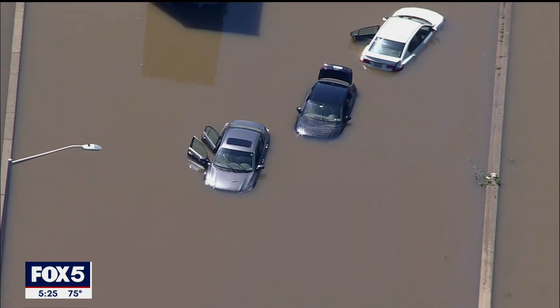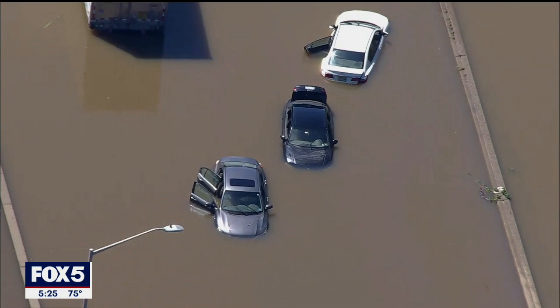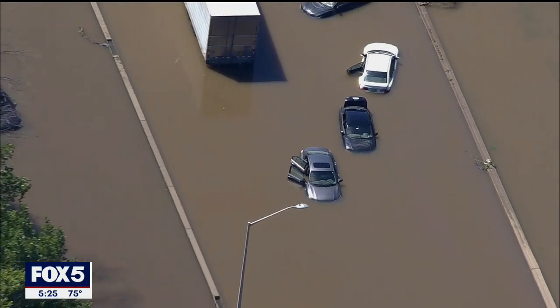We spoke to a woman — her name's Julissa Sanchez, who lives nearby. She came here last night and this morning and said the scene was like out of a movie.